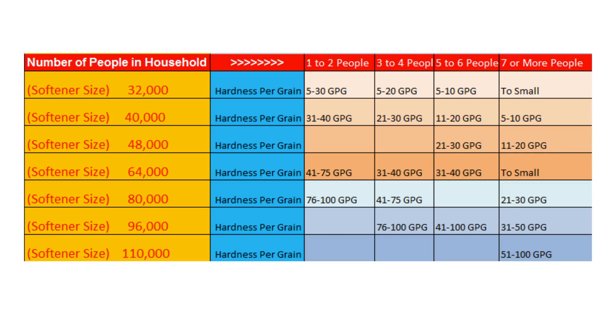Quality Water Treatment has developed a water softener sizing chart to make this task easy for you. Pause this video to see what size you need, then move on to Step 2.